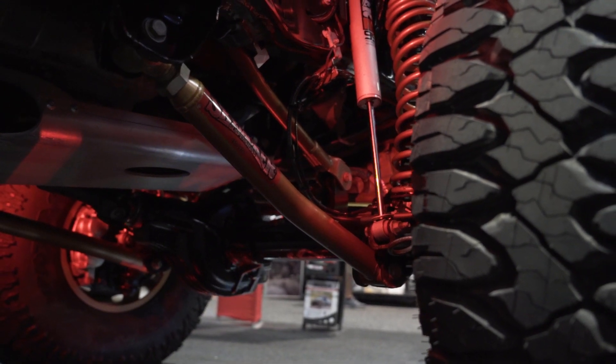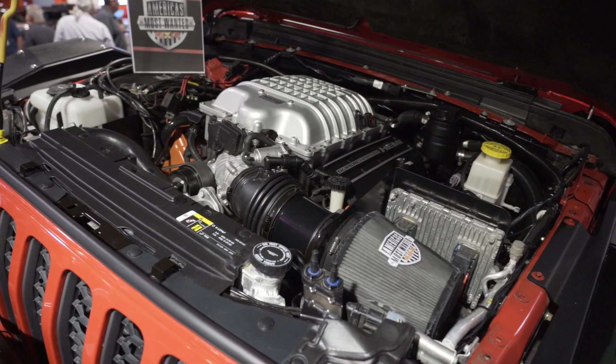The kit comes with dual rate long travel coils, control arms, adjustable track bar — everything you need in the kit. Super great quality ride and an awesome product. We're super excited to see more products coming out for the Gladiator. Love their build, love what they did with it. Stay tuned for some more good stuff on SEMA 2019.